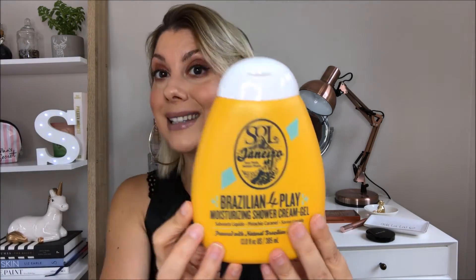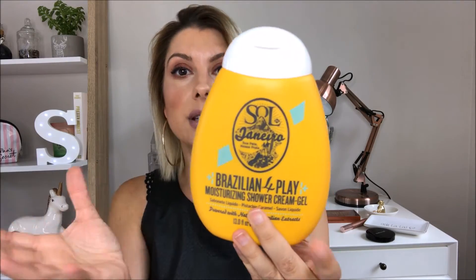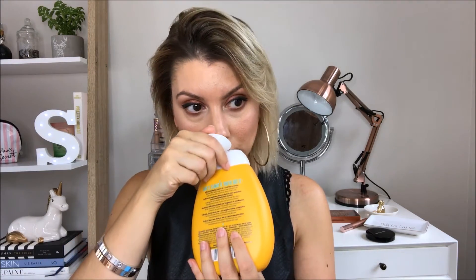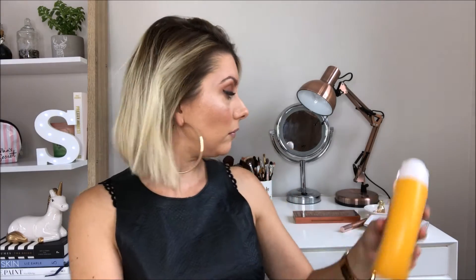I also picked up — because of Brianna Stanko's recommendation in her favourites — the Sol De Janeiro Brazilian 4Play Shower Gel. It's a shower gel from the same range as the Brazilian Bum Bum Cream, and it's supposed to leave your skin soft and irresistibly smooth. It's powered with natural Brazilian extracts — pistachio and caramel — and has a lovely summer Brazilian vibe: coconuts, tropical scent, which is gorgeous. It's a nice big size, bright in the shower, puts me in a good mood, and just smells really nice. I'm enjoying that.